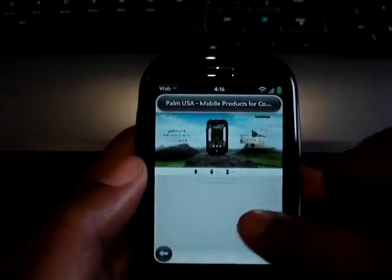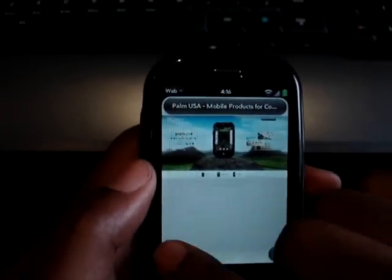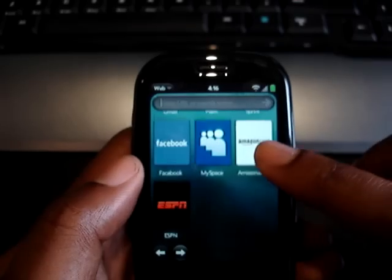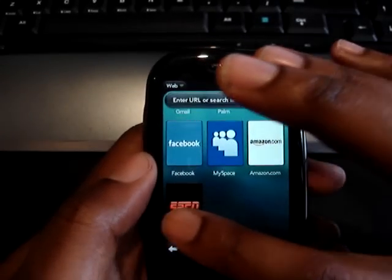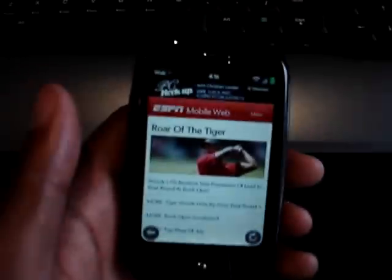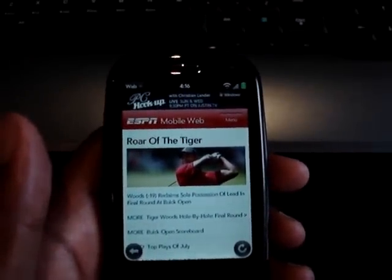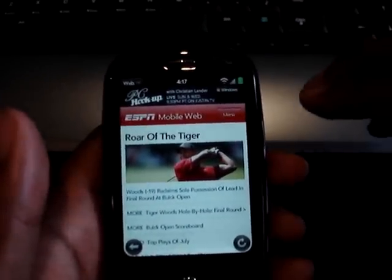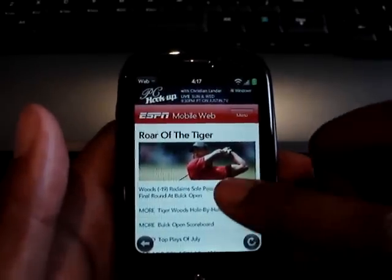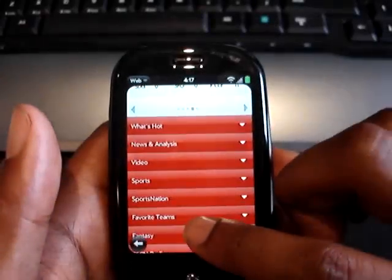I've never had any issues with it. Let me pull up another website. This is my bookmarks, by the way. So let's just pull up ESPN, which a lot of people do visit. It does load up the ESPN mobile site. You can change that if you really wanted to, but I think actually ESPN mobile is a good way to avoid the clutter of the full ESPN website. Here you'll see it loads up quick and I can scroll through to find any information I need.